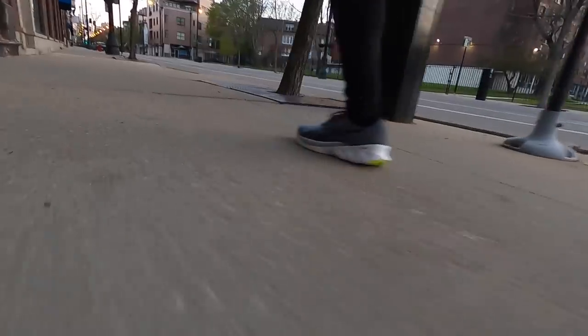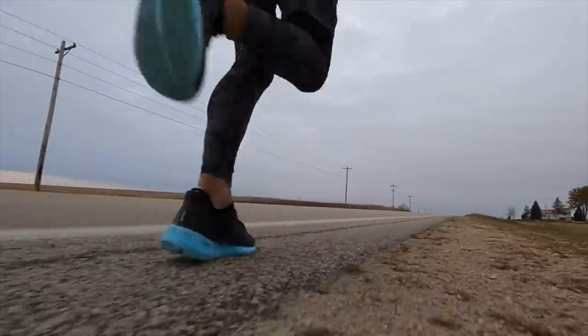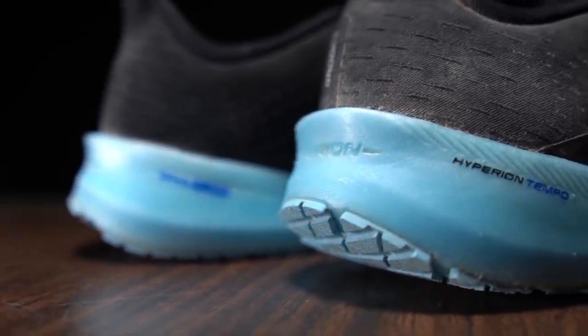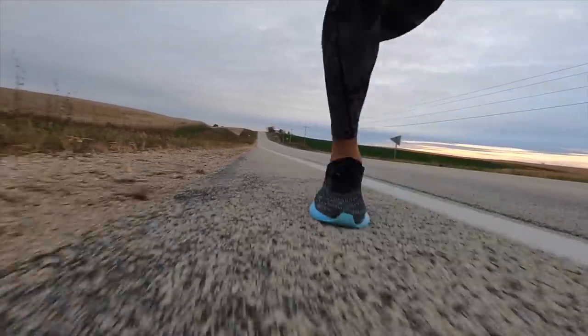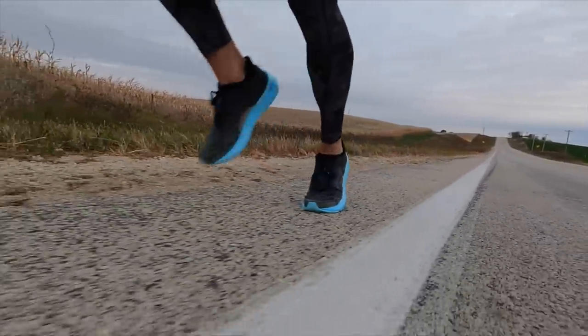Honorable mention in this category goes to the Hyperion Tempo. The DNA Flash midsole — I just absolutely love that material. The ice blue color it comes in is just so captivating; I want to eat it for some reason. It's just mesmerizing foam. And once you get running in it and put some speed into that shoe, it really comes alive and becomes a very special material to run with. That's why it gets honorable mention for Rookie of the Year.